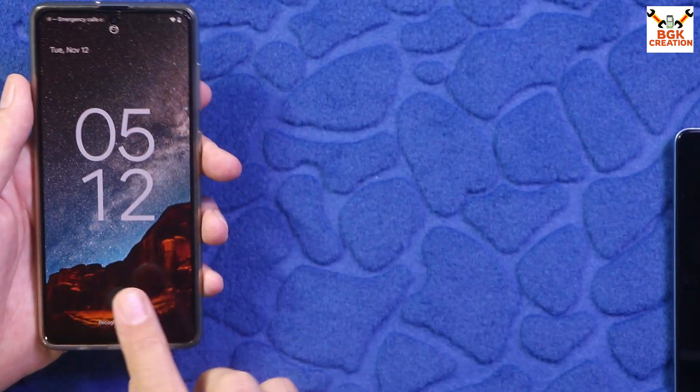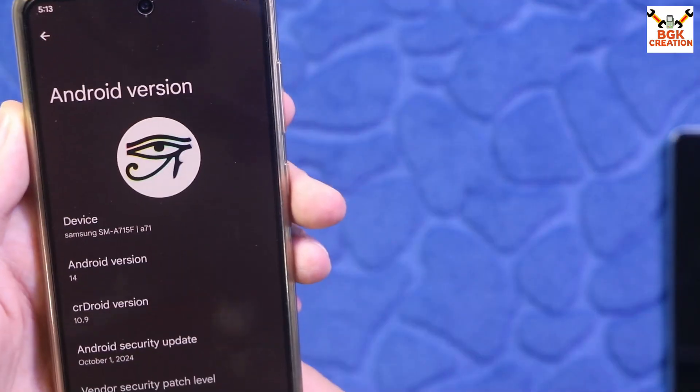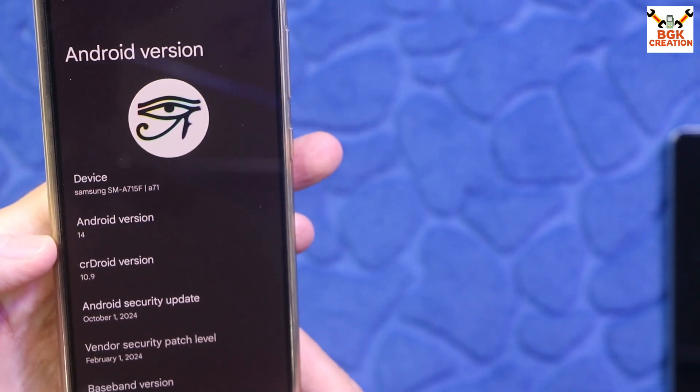Good morning, good afternoon, and good evening. Today I have the Galaxy A71 4G and I have already flashed the latest version of CrDroid, version 10.9, and the Android version is 14.